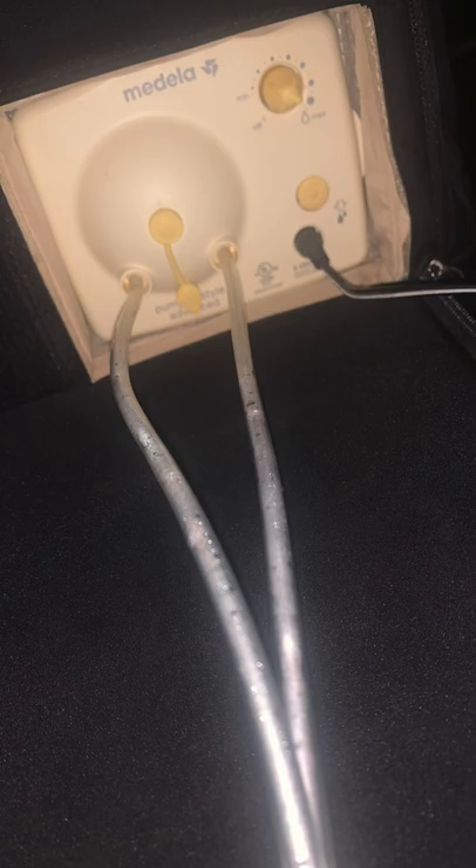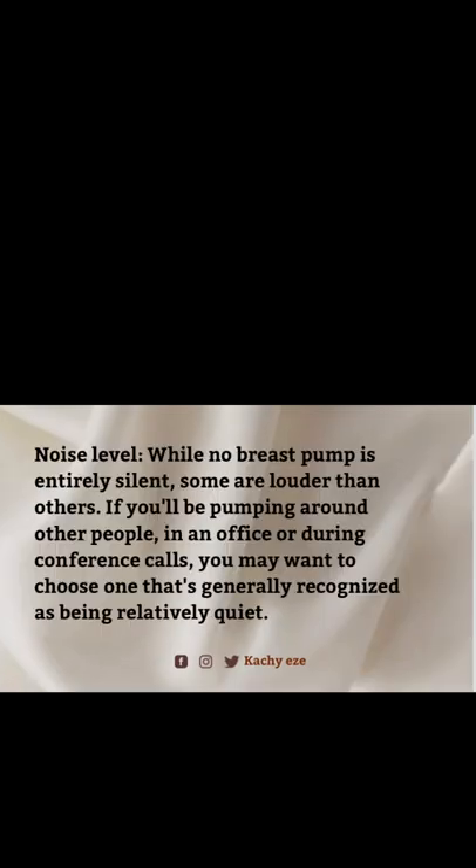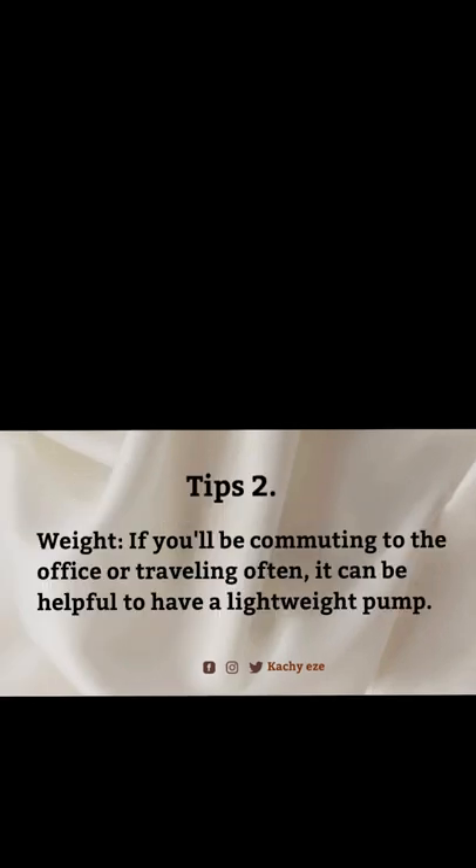Now, things to look out for when choosing a breast pump. Tip one: noise level. There's no breast pump that is entirely silent; some are louder than others. If you'll be pumping around other people, in an office or a professional setting, you may want to choose one that is relatively quiet. Tip two: weight. If you'll be commuting to the office or traveling often, it can be helpful to have a lightweight pump.